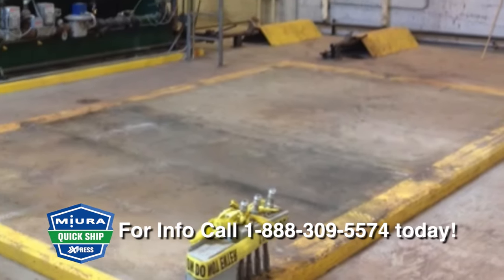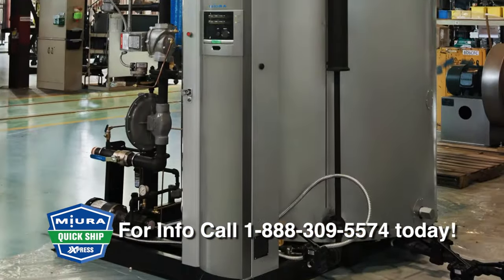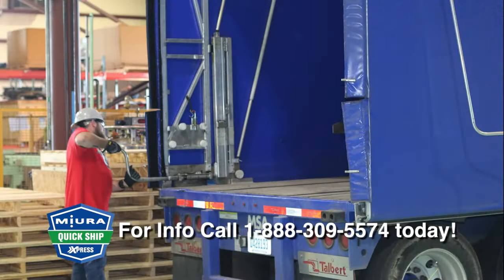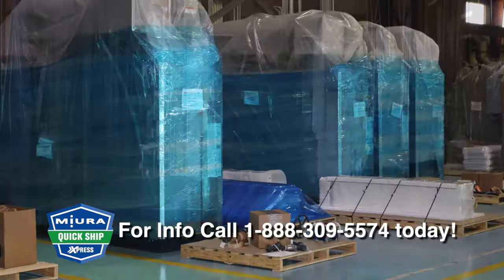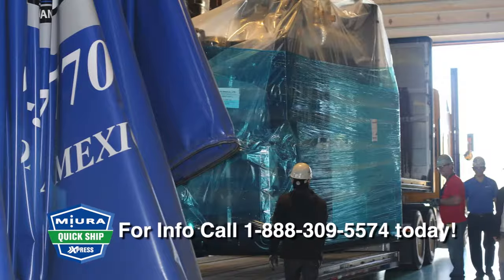Quick Ship Express was designed to help customers who need steam fast and don't have the luxury of waiting for weeks, even months, just to get their processes back up and running. This program is the ultimate alternative to a rental boiler that can cost up to $20,000 per month, plus the cost of installation.